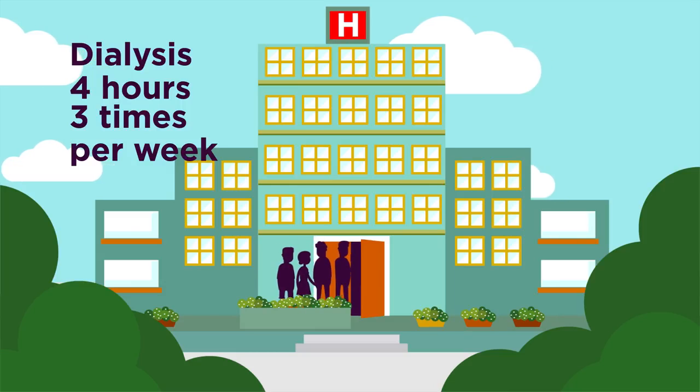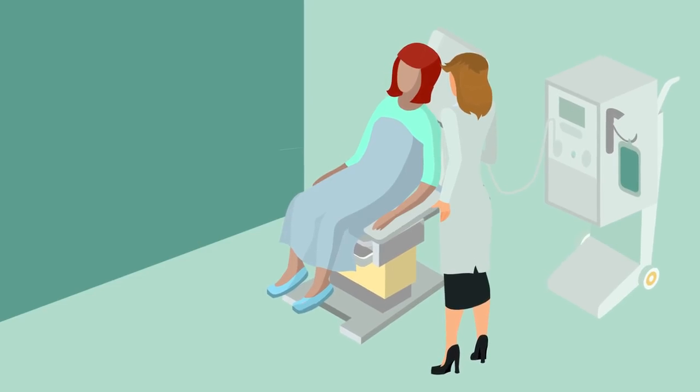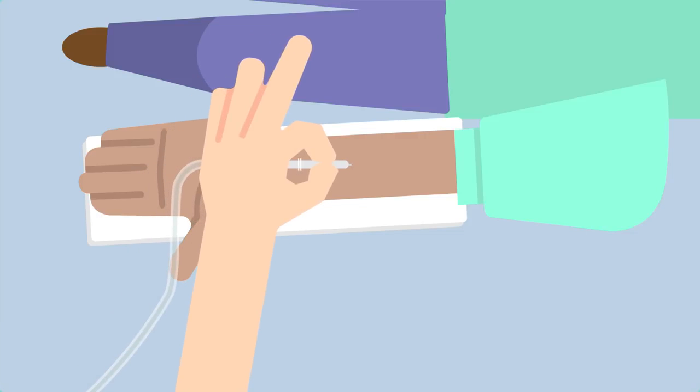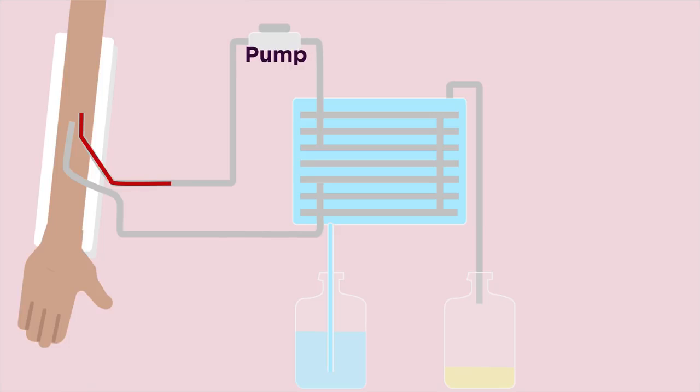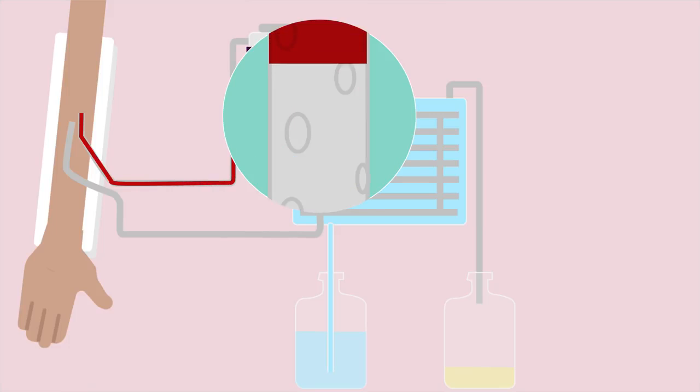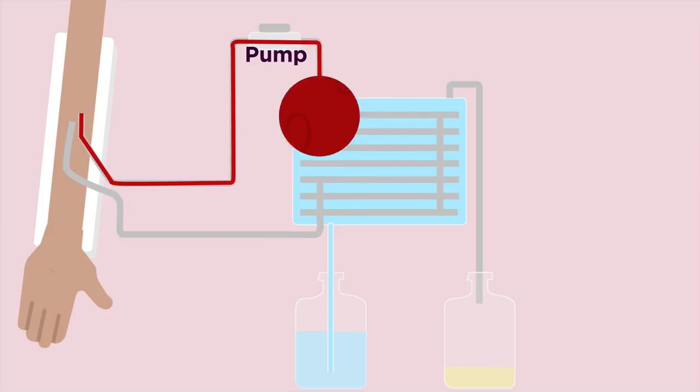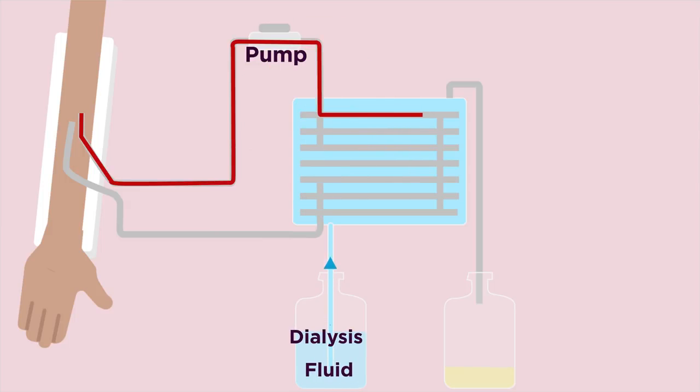So what happens during dialysis? Patients sit in chairs, much like a lounge chair. A needle is inserted into the patient's vein, and untreated blood starts flowing into the dialysis unit. Let's follow this blood to see how it gets cleaned. A pump pushes the blood through the dialysis tubing, which is partially permeable to ensure that large particles like blood cells and proteins cannot leave the tubing.